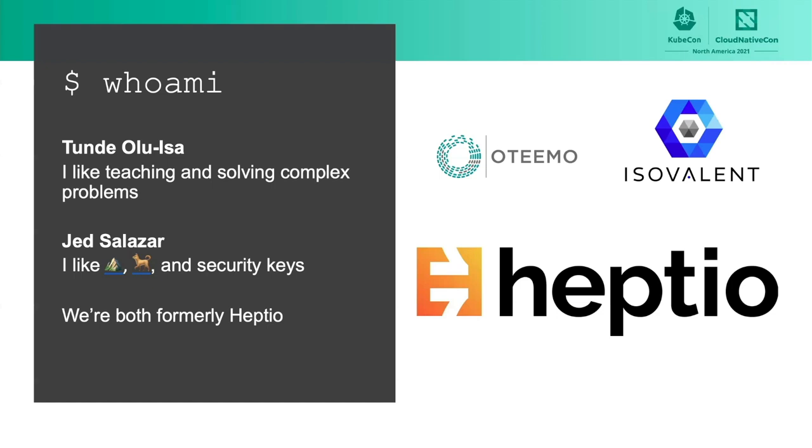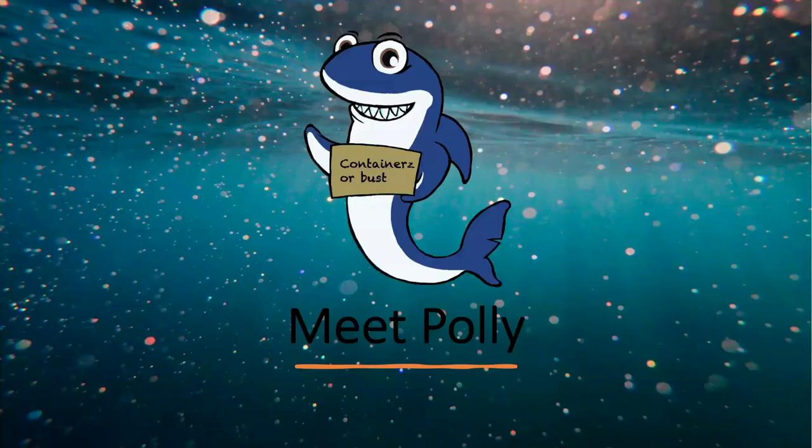We both formerly used to work together at a small startup called Heptio, which was a great Kubernetes company. Both at Otimo and at Isovalent, we're both hiring, of course. So let's get started with the story.